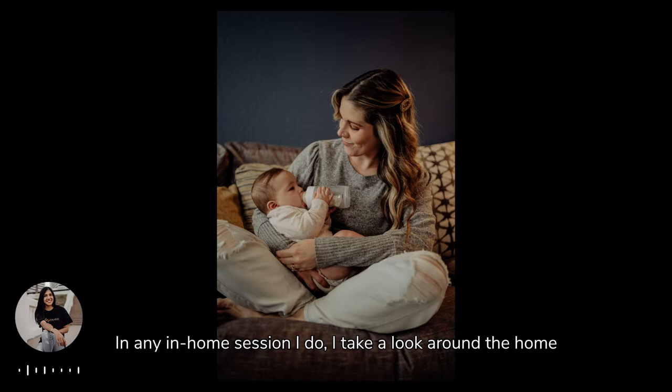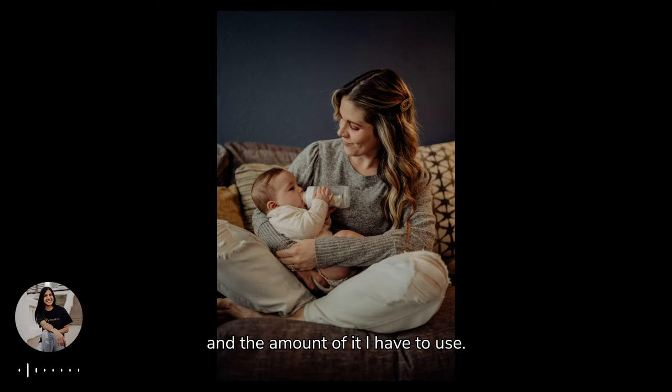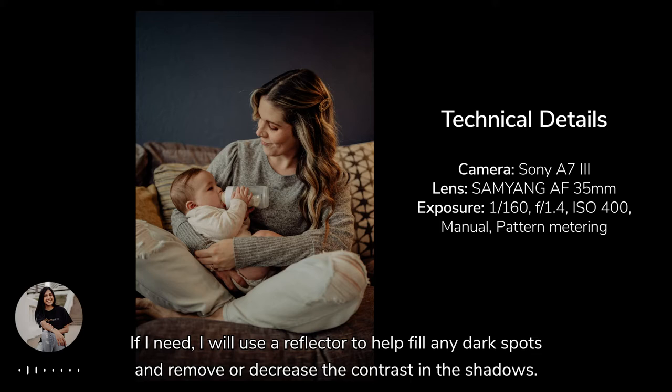In any in-home session I do, I take a look around the home to assess the lighting in each of the rooms we will be using. As a natural light photographer, it is important for me to know the quality of the light and the amount of it I have to use. I see where the light hits in the room to help me decide where we will have the family sit, and if we need to make any minor adjustments to furniture to get the best soft lighting for the images. If needed, I will use a reflector to help fill any dark spots and remove or decrease the contrast in the shadows.